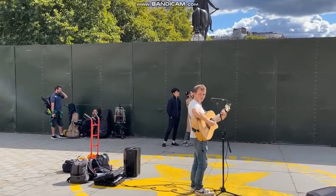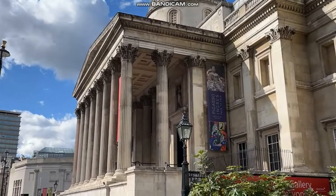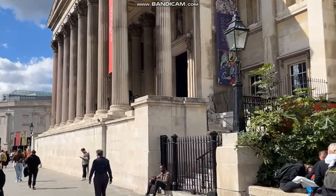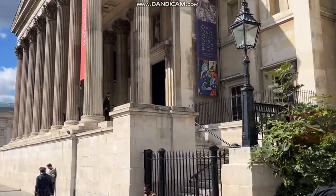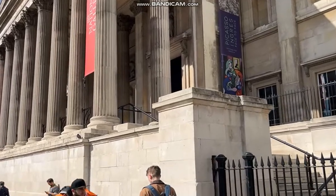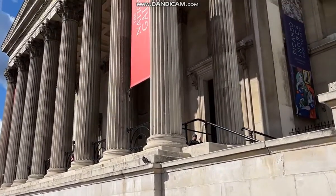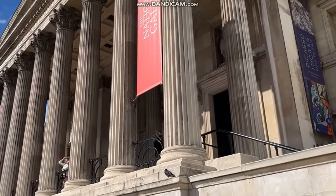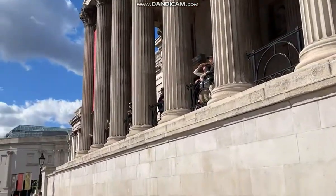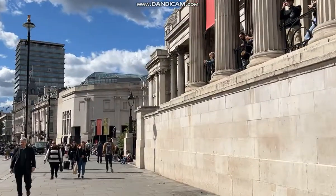We are lucky in London to have so many free museums and galleries — the British Museum, the Tate Modern, the Natural History Museum, and the National Gallery are just some of them. Everyone from Canaletto to Raphael, Michelangelo, Leonardo da Vinci, Van Gogh's Sunflowers, Titian, Turner, Constable — pretty much anyone you could think of is in the National Gallery. It's completely free, so if you come to London, especially if the weather's not so good, I would suggest you go in.